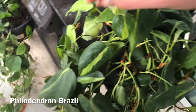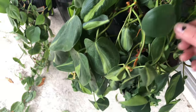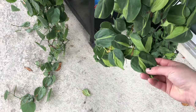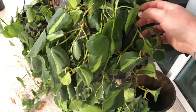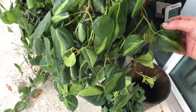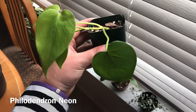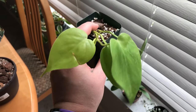Over here I have my philodendron Brazil. He's not the happiest with me — every time I put him somewhere he ends up falling over. I'm going to put him in a heavier pot so he's less prone to falling over when the wind is blowing. And I almost forgot about my neon philodendron — so tiny but so cute and already putting out new growth. I can't wait for him to become a nice full pot.